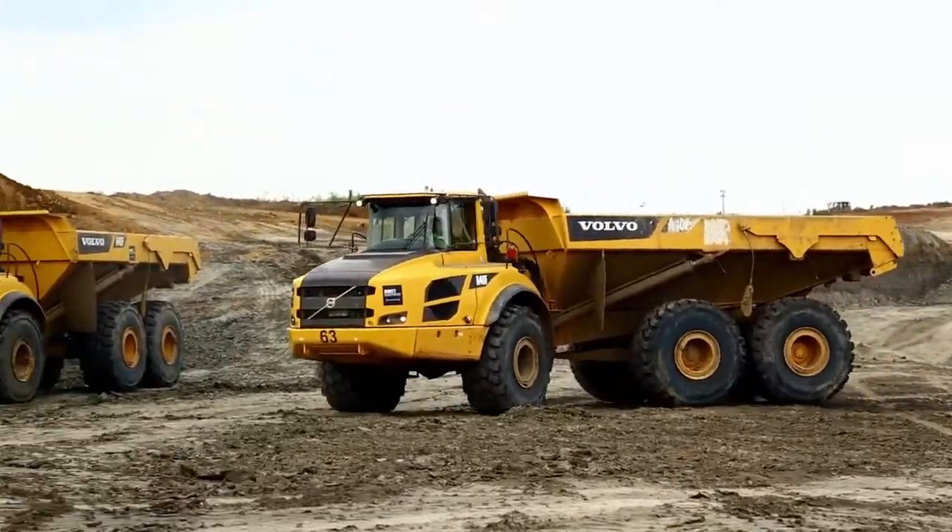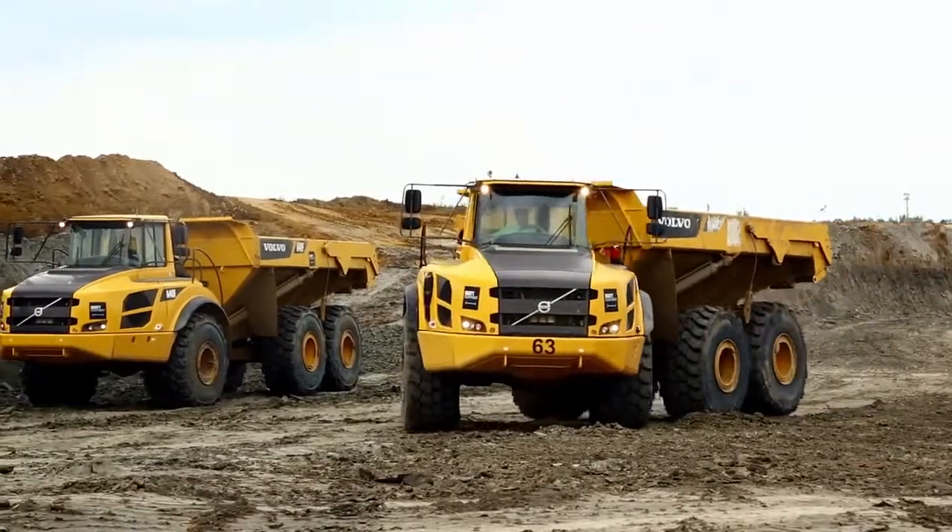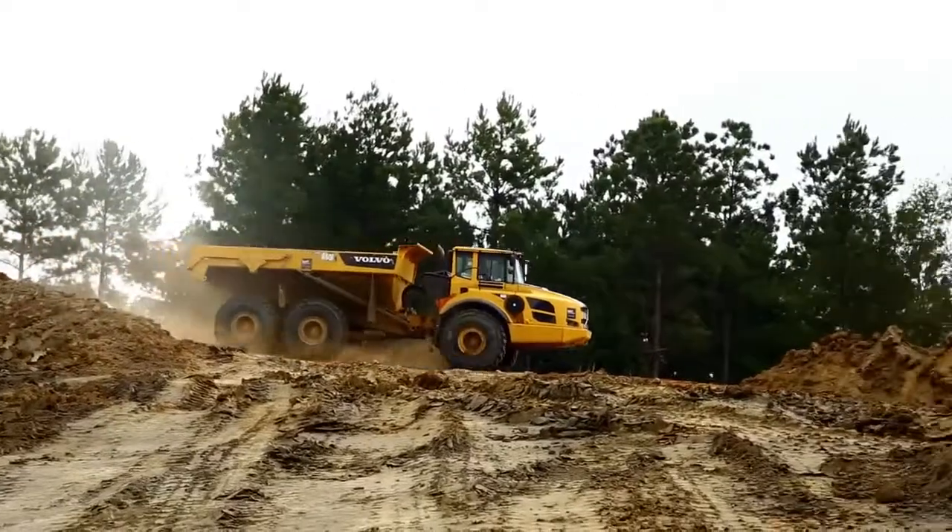Scott Equipment in Alexandria has done a wonderful job in servicing us. They keep us going, they keep us running on these tight schedules we have. They know how important it is for each one of these pieces to operate and function the way they should, and they ensure that happens.